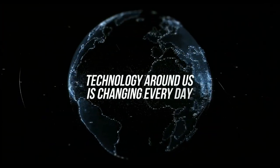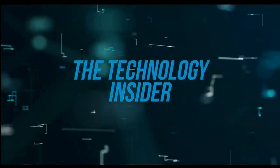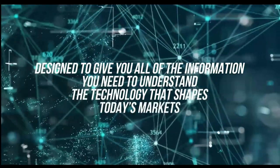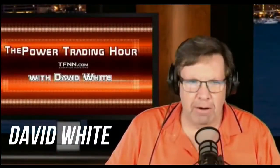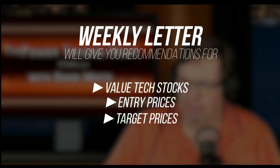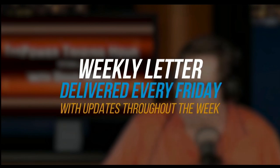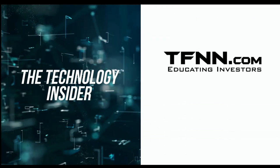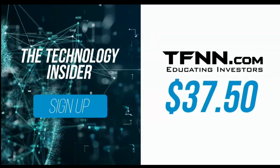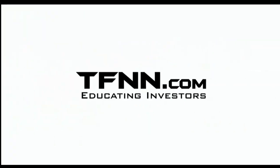The technology around us is changing every day. David White's investment newsletter, the Technology Insider, is designed to give you all the information you need to understand the technology shaping today's markets and tomorrow's future. David White's weekly newsletter gives specific recommendations for value tech stocks, entry prices, target prices, and stops. Delivered every Friday with updates throughout the week — get the Technology Insider at TFNN.com for only $37.50. Try it risk-free today with a 30-day money-back guarantee. TFNN, educating investors.